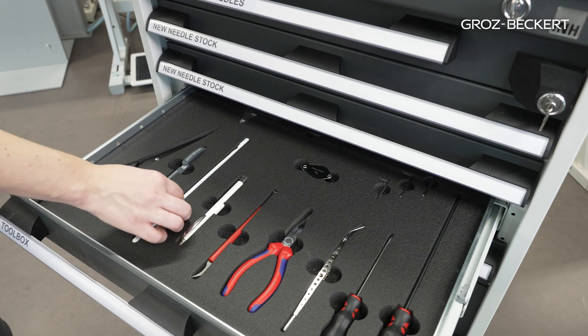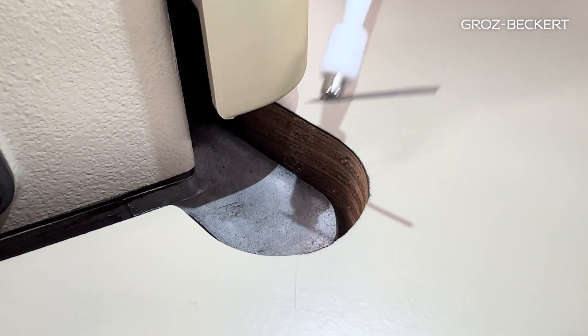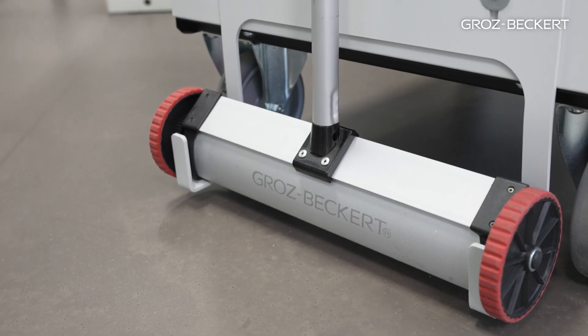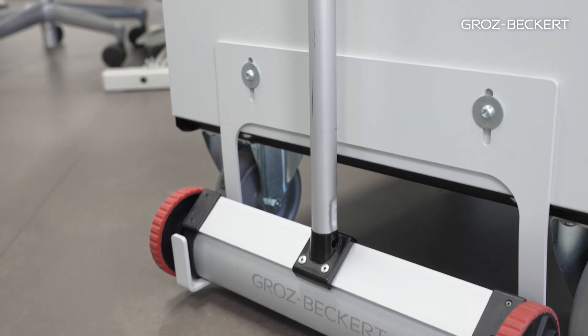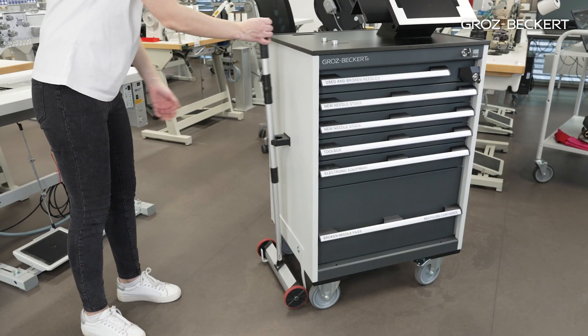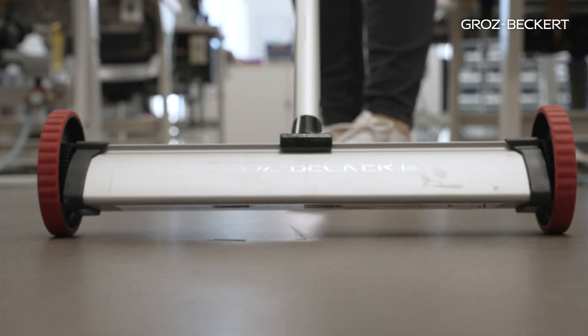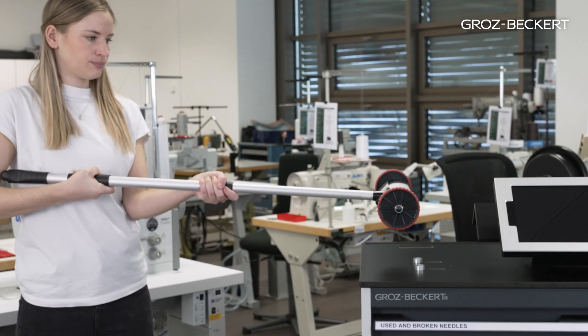In addition, in the trolley you can find different tools that can be used to search for needle fragments. At the side of the trolley, there is a magnetic broom that attracts all metal parts from the floor during its forward motion. It can be taken off for searching for needle fragments around the sewing machine. To release the needles and metal parts from the broom, the magnet can be deactivated.